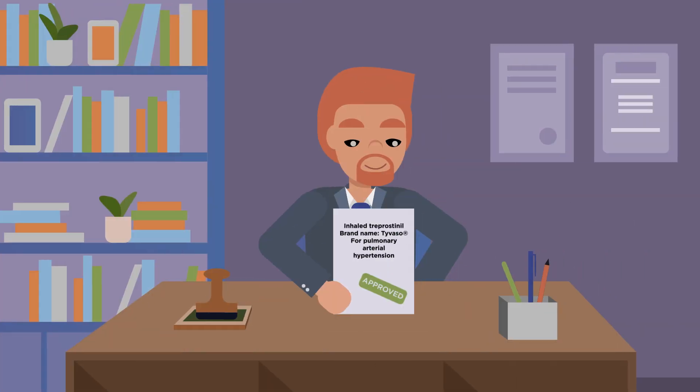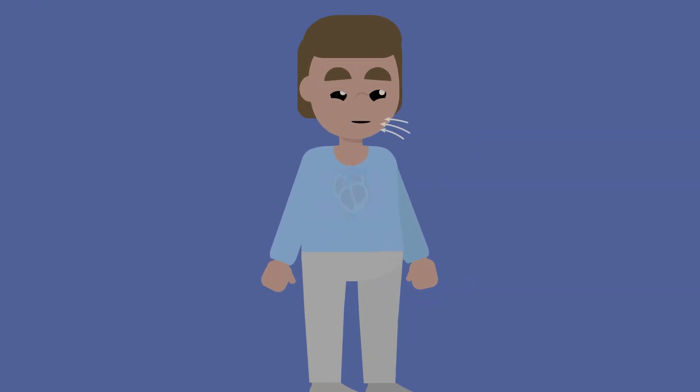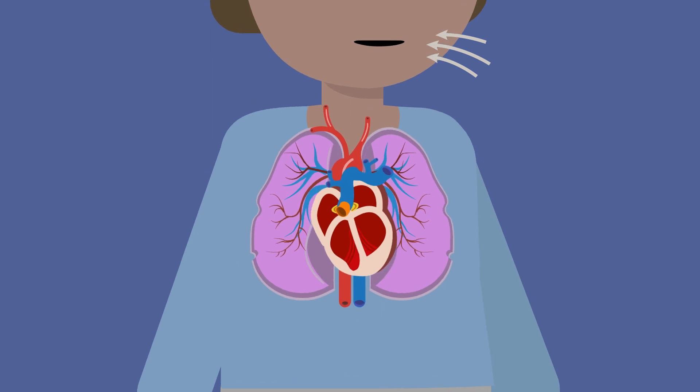Treprostinil is used to treat a similar disease called pulmonary arterial hypertension. Inhaling treprostinil delivers it directly to the lungs to help keep blood vessels open and improve blood flow.